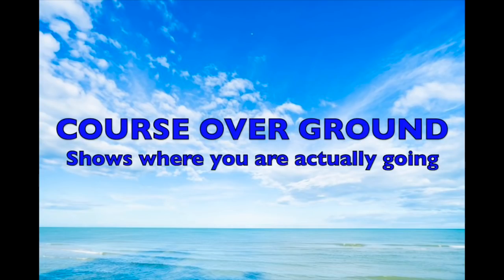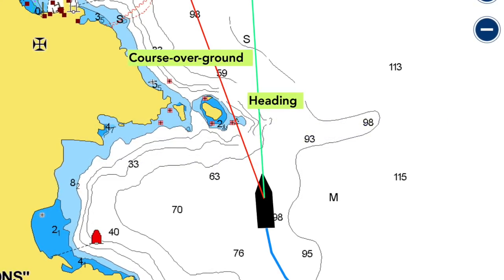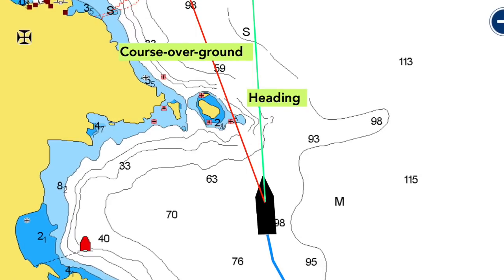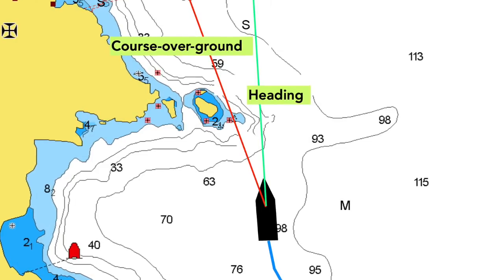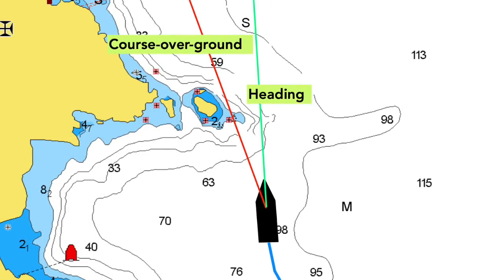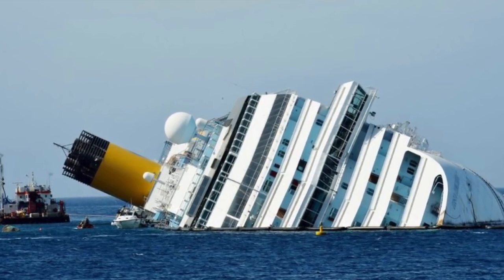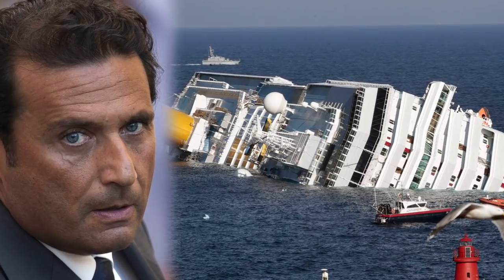The course over ground line shows where the boat is actually going, allowing for leeway or currents. Navionics shows it all the time but you may need to activate this vector on your chart plotter. Look at this chart: the ship's heading looks safe but the course over ground is aiming for the rocks. This was the Costa Concordia — the captain was steering visually, doing a turn, and didn't realise the ship was actually skidding sideways. 32 people died. Not the captain; he was one of the first off when he accidentally fell into a life raft.